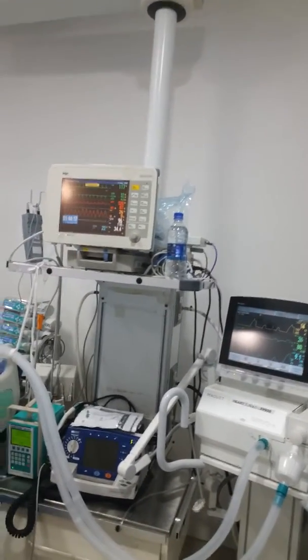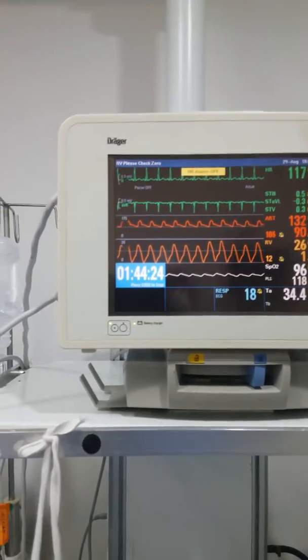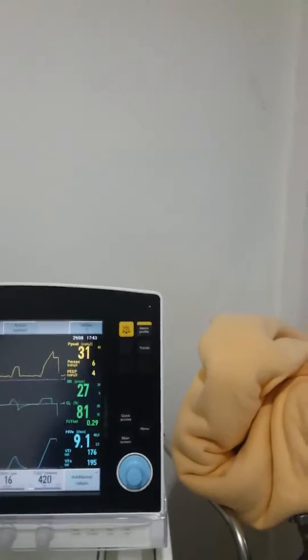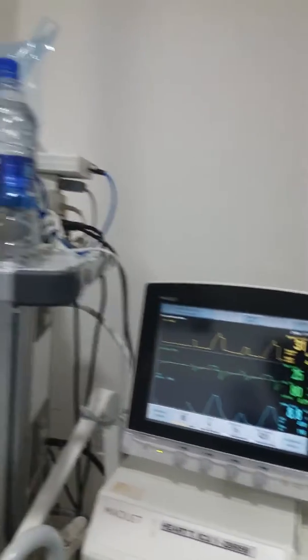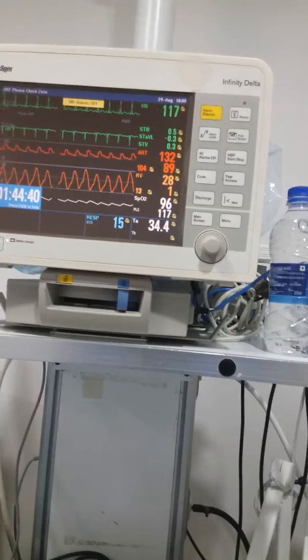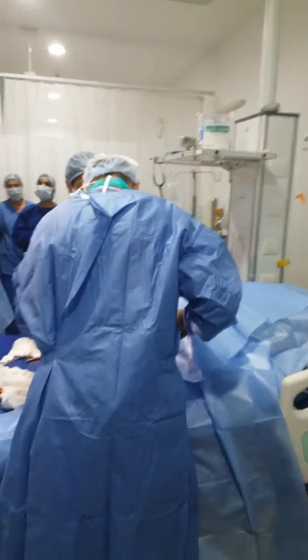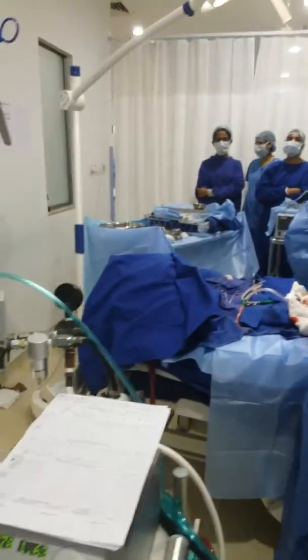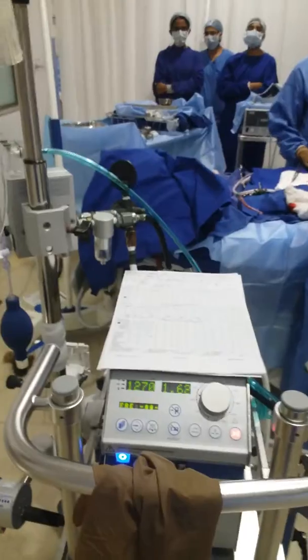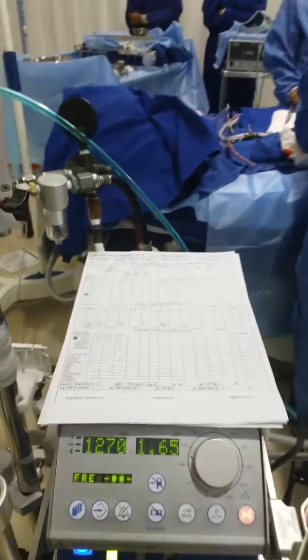She is doing well and all parameters are okay. RV pressure to begin with was more than 40, which has come down to almost normal — it is now swinging between 25 and 27, which is pretty good. She is on a minimum dose of inotropes. We have done this at the bedside.